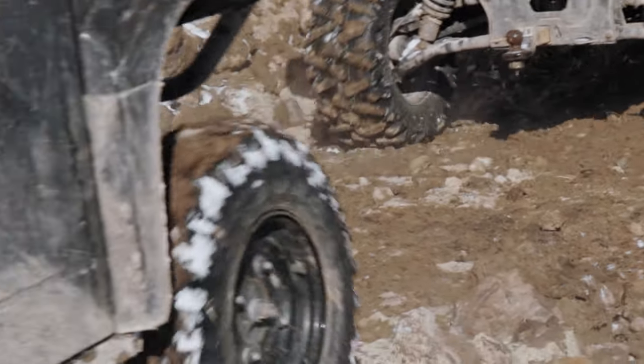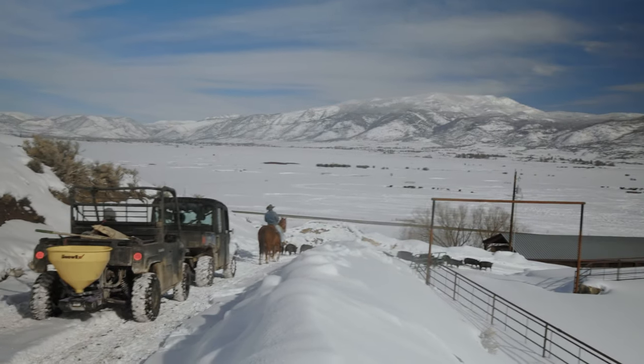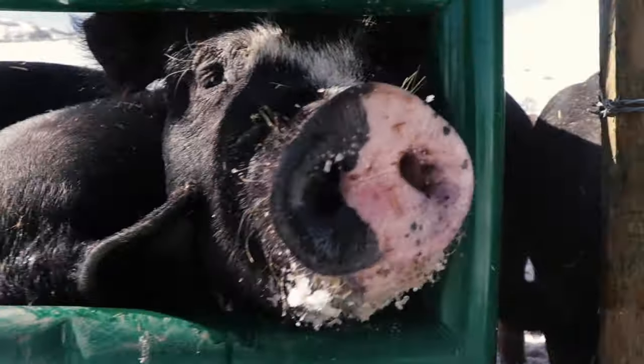In the winter, getting a truck and trailer up that elevation and back down loaded with a lot of weight from the animals can get a little dicey because of the ice and snow buildup. So what we prefer to do, instead of loading them up out there on the hill...